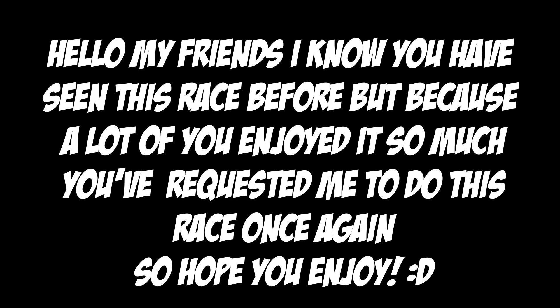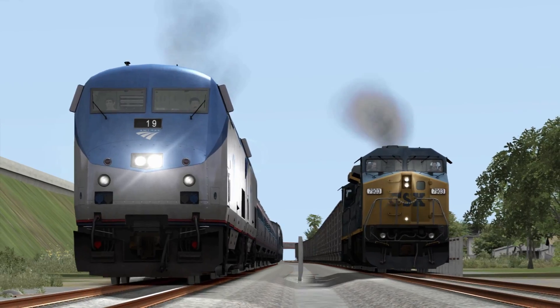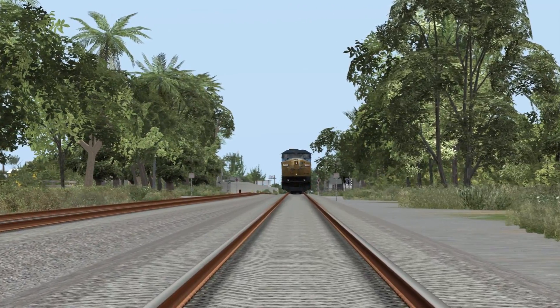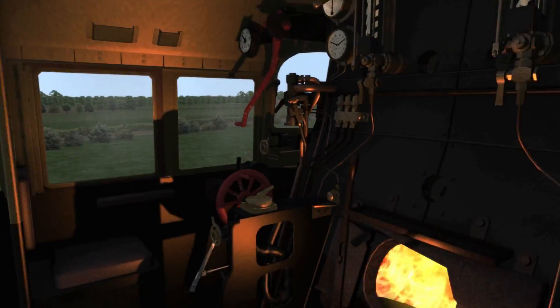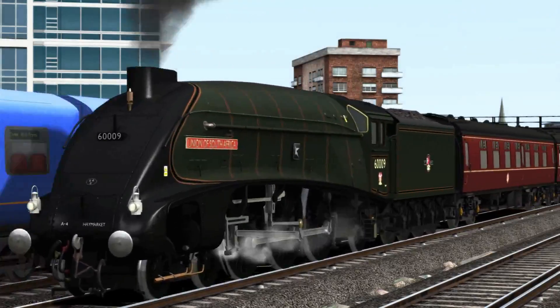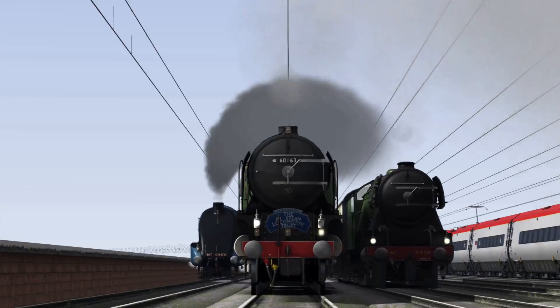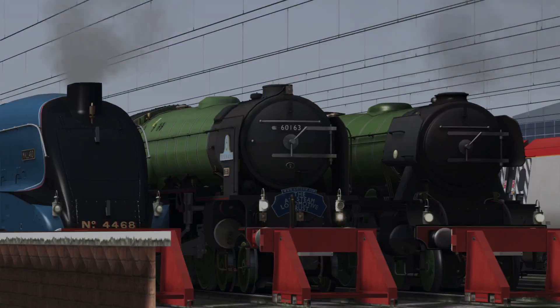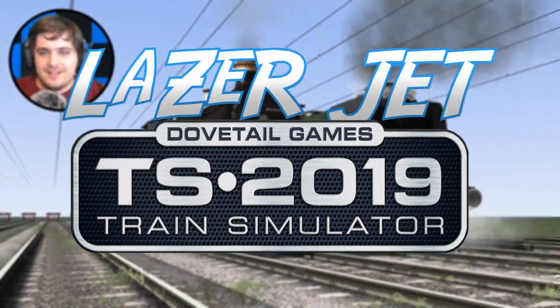Hello my friends. I know you have seen this race before, but because a lot of you enjoyed it so much, you've requested me to do this race once again, so hope you enjoy. My name is Lazy Jet and welcome back to Train Simulator 2019.